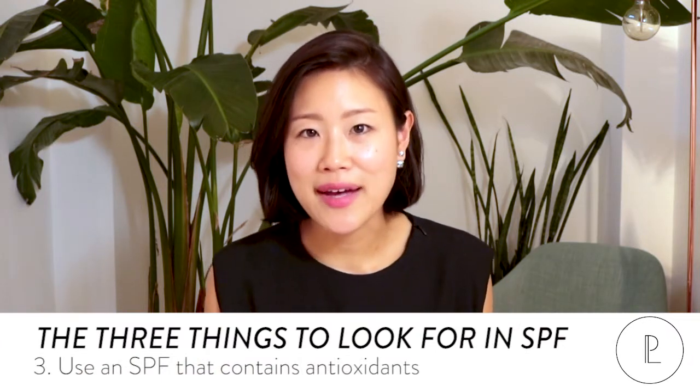Number three, I think it's also great to find SPFs that actually have antioxidants in the formula. The Lagom sun gel has antioxidants in it, and the reason that's important is because the sun causes free radical damage in your skin, and antioxidants go into your skin and bust those up, helping prevent that damage from happening.